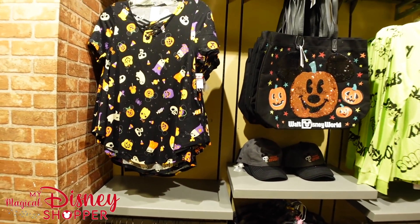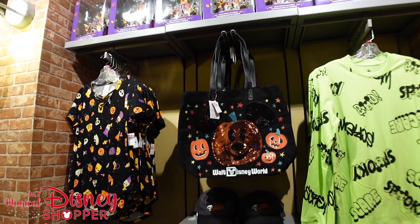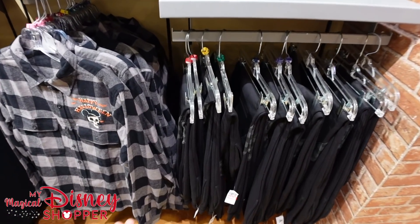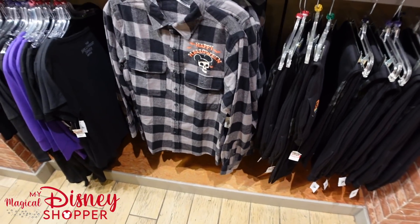The TK421 top is one of my favorites at $12.99 — a little joke from the first movie. Lots of Halloween stuff still available here. They have tons of countdown calendars — all sold out in Orlando — so at $12.99 this is the place to get them. The sweatpants with the Mickey head are $14.99.